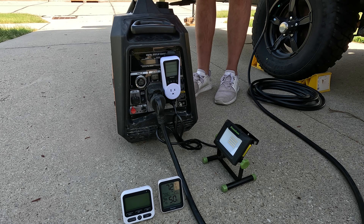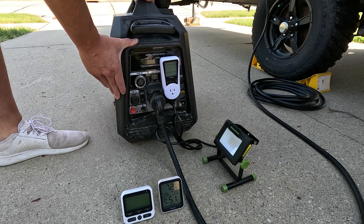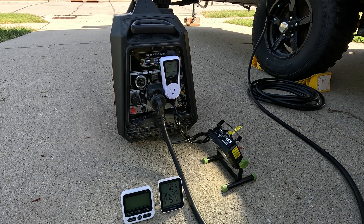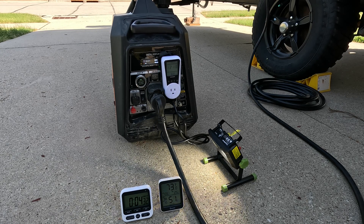Here we go. As you can see, we are off to the races with this Genmax.